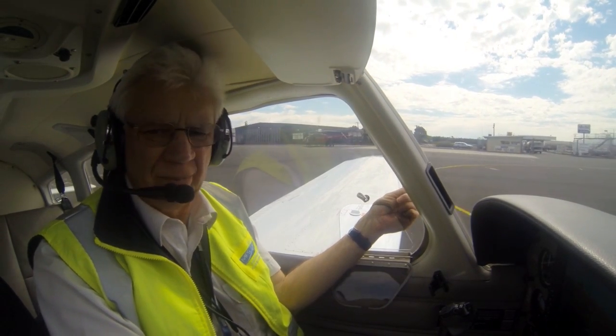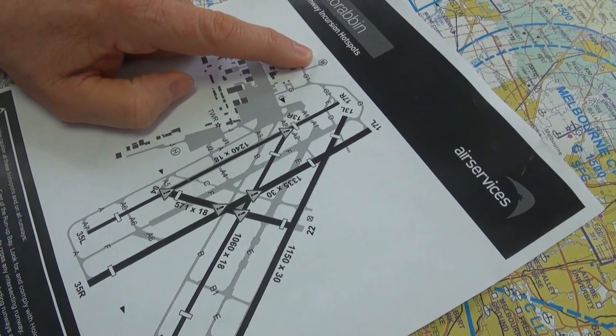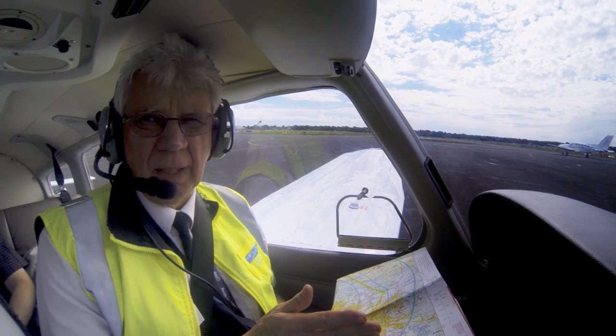Luckily there are some things that pilots can do to assist themselves. The first thing is to make sure they plan the taxiing or the ground component of their flight exactly how they would plan or research the airborne component. One of the best ways of doing this is through the products that we here at CASA produce to assist pilots in this regard.